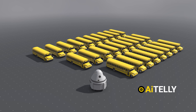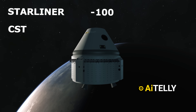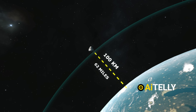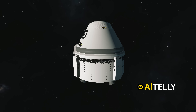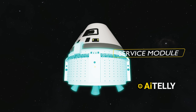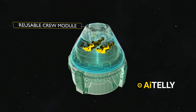The spacecraft's full name is Starliner CST-100. CST stands for Crew Space Transportation, and 100 refers to the Kármán Line, the official boundary of space 100 kilometers above the Earth. The vehicle comprises two main parts attached to each other from launch until shortly before re-entry: a service module, which provides power and propulsion, and a reusable crew module that carries the astronauts inside.